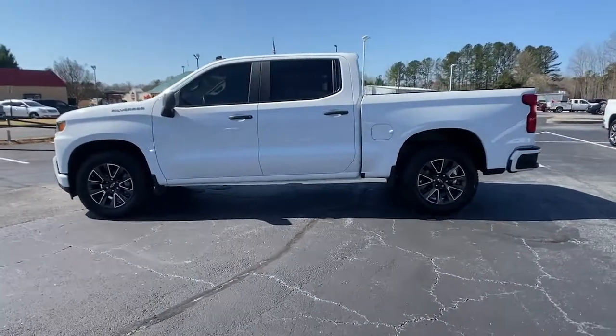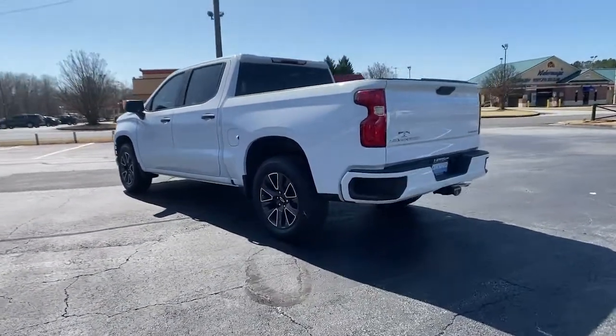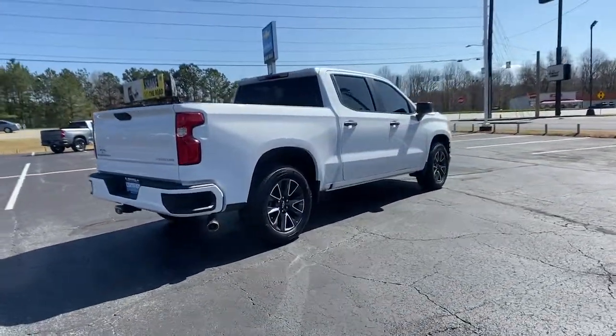The smooth-riding Silverado 1500 delivers rugged strength, a quiet and spacious cabin, agile handling, and technology that keeps you connected. The following are some of this vehicle's highlighted options.